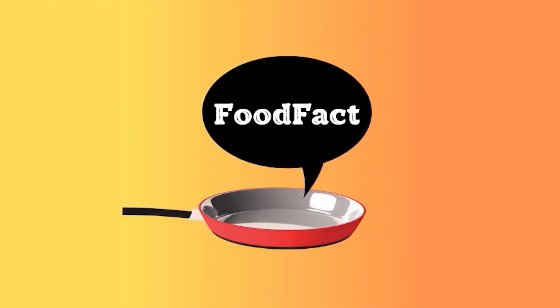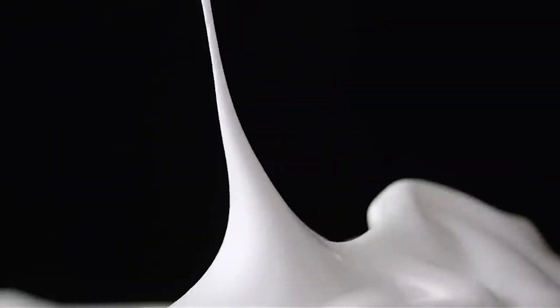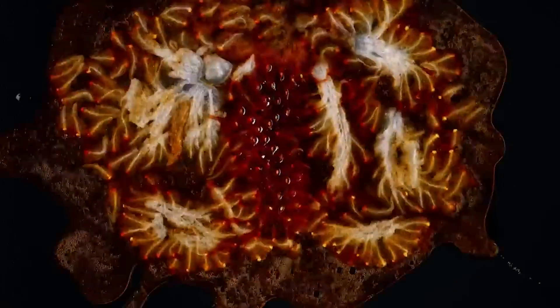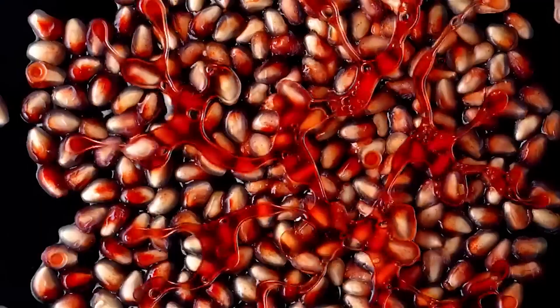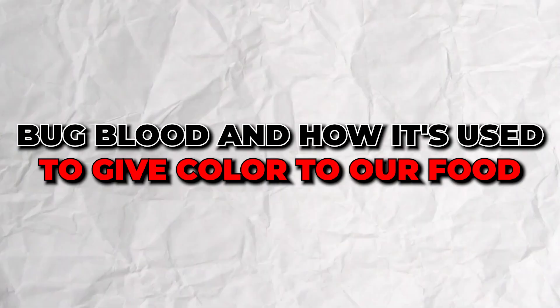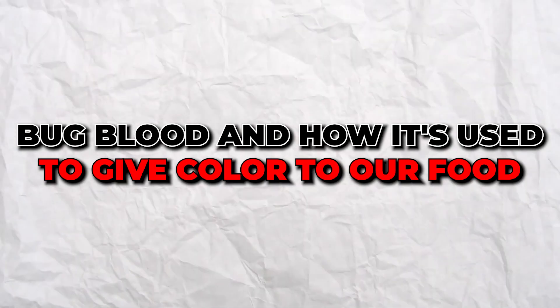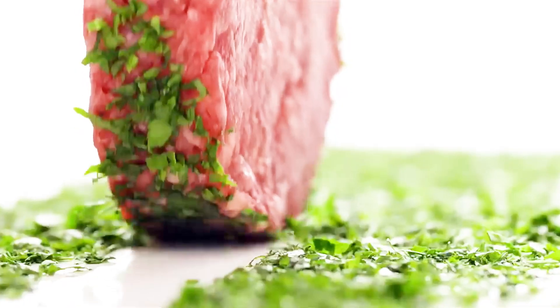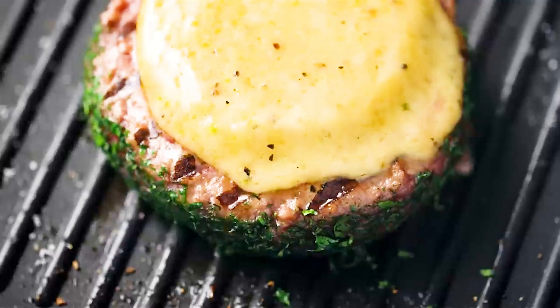Hi there, foodies. Welcome back to our channel, where we dig deep into the fascinating world of food. Today's topic is a bit unconventional and intriguing — bug blood, and how it's used to give color to our food. Yep, you heard it right. Let's uncover this colorful secret together.